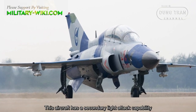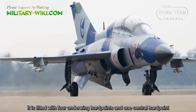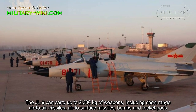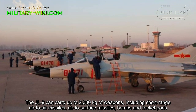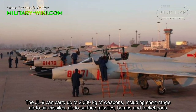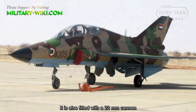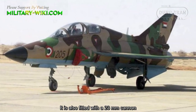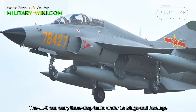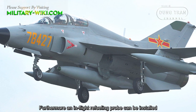This aircraft has a secondary light attack capability. It is fitted with four underwing hardpoints and one center hardpoint. The JL9 can carry up to 2,000 kg of weapons, including short-range air-to-air missiles, air-to-surface missiles, bombs, and rocket pods. It is also fitted with a 23mm cannon. The JL9 can carry three drop tanks under its wings and fuselage, and an in-flight refueling probe can be installed.